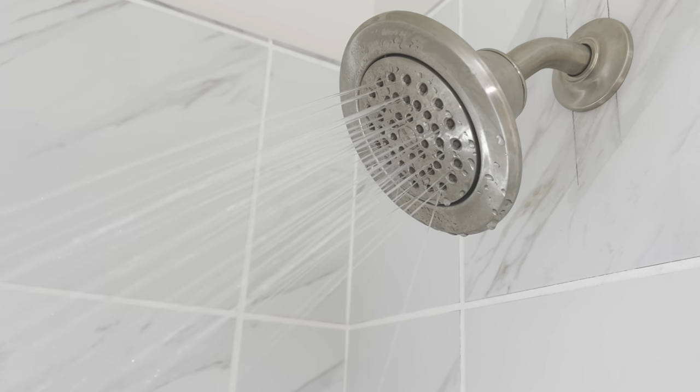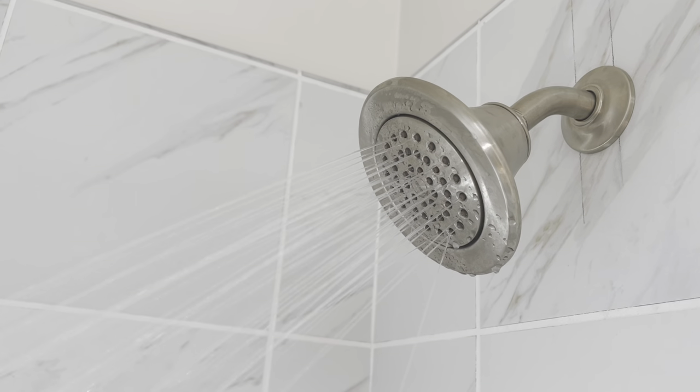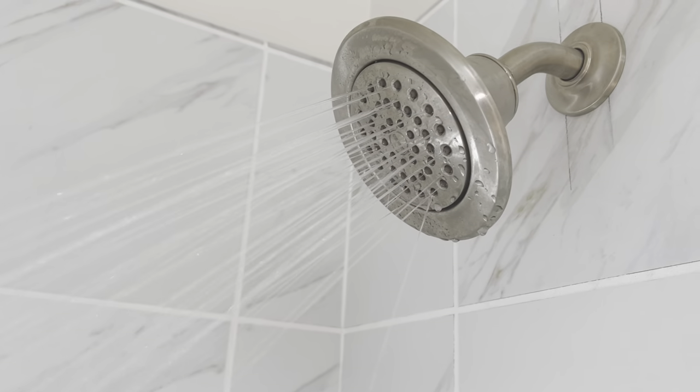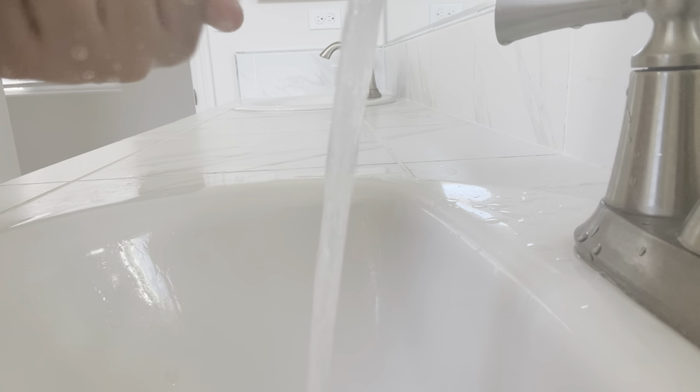If you are under a lot of pressure and stress, you can take a quick shower. Taking a bath or shower is a great way to refresh your brain and body, and take your mind off the pressure. If you don't like to shower or are short on time, washing your hands and face is going to help you too.